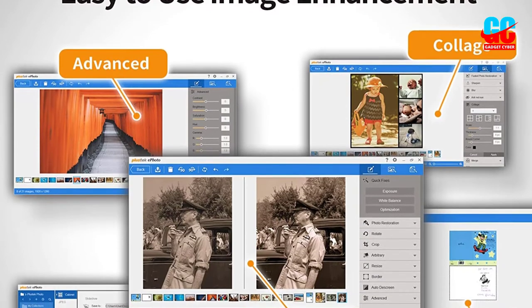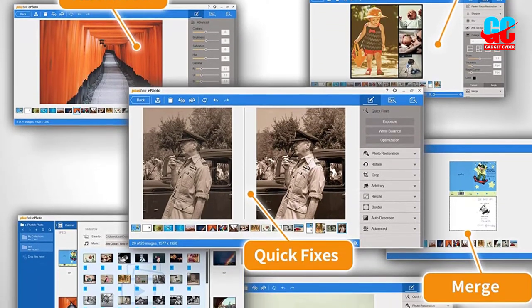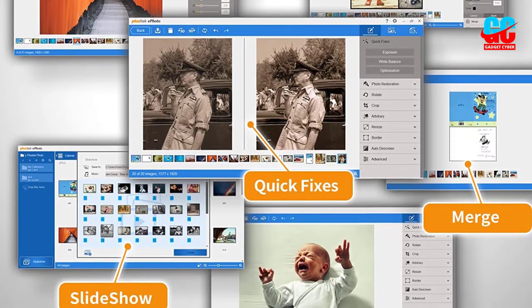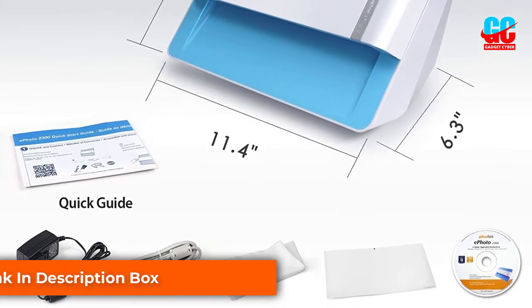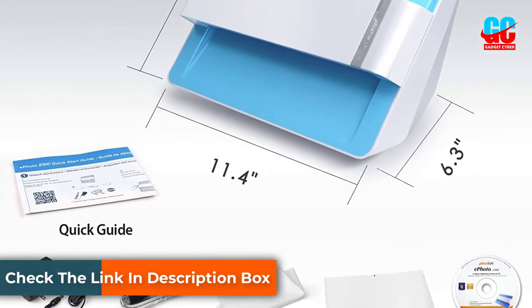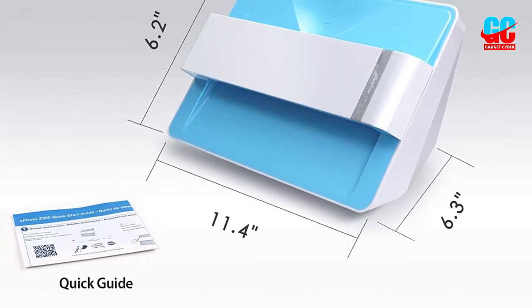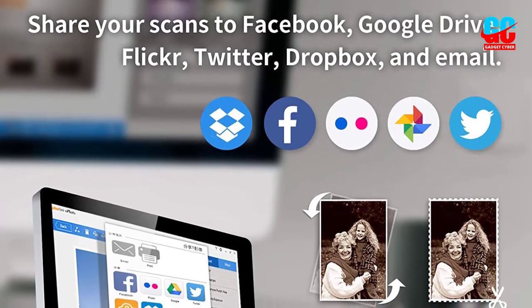Even at its given price tag, you get support for up to 600 dpi resolution with this photo scanner. This photo scanner can be used for scanning up to 8-inch by 10-inch photos with ease, and if you are using 4-inch by 6-inch photos, you can expect a scanning speed of under 2 seconds. You also get a 1-year warranty for reliability and prolonged usage.